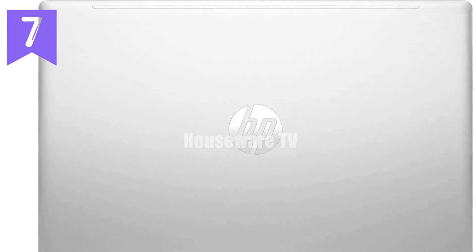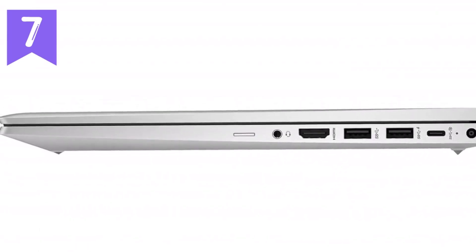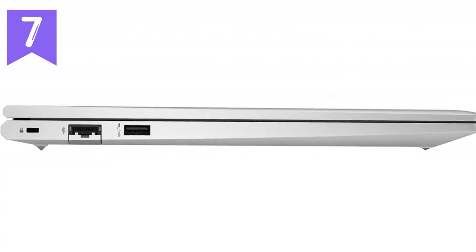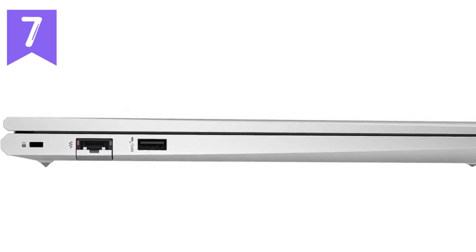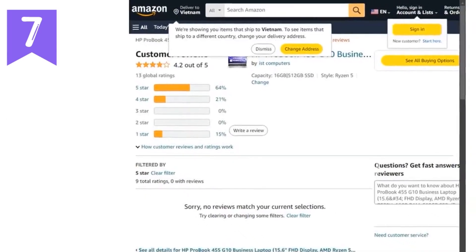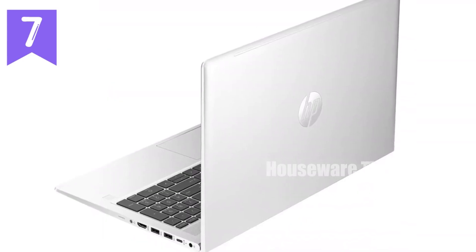With 16GB of DDR4 RAM, multitasking is a breeze, allowing you to switch between tasks effortlessly without any lag. The laptop comes equipped with a 512GB PCIe NVMe SSD, providing ample storage space and lightning-fast data access. This is particularly beneficial for those who manage large files or need quick boot times. The storage solution also ensures that your system runs smoothly, even under heavy loads.